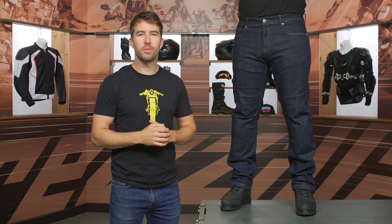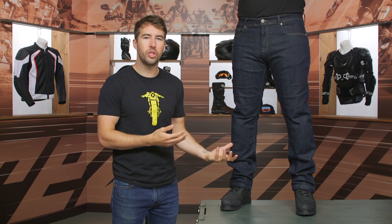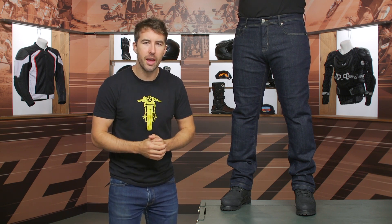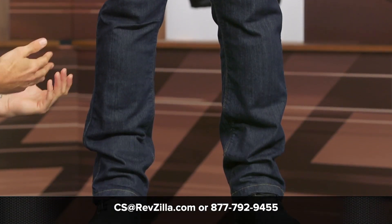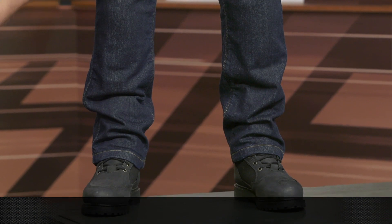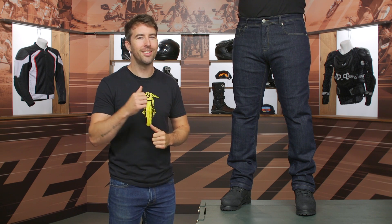Of course, if you're looking for more details, you can click that info button — that's going to take you over to RevZilla.com where you can read other rider reviews. As always, if you have any questions about these jeans or any other gear, please don't hesitate to reach out. Give us a call at 877-792-9455, or simply shoot over an email at cs@RevZilla.com. Thanks for hanging out with Pat and I and taking a closer look at the First Manufacturing York jeans. I'm Brandon. Keep it pinned.